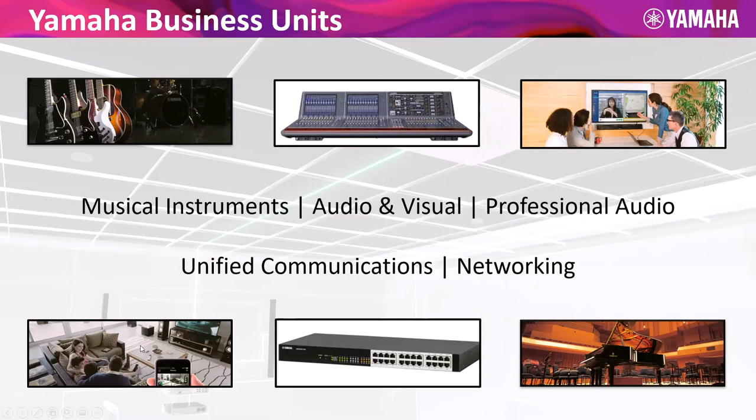With home theaters, when you buy a Yamaha 7.1 surround sound system, it comes with a microphone that you put on the couch right where your listening position is. It plays pink noise out of all the speakers and analyzes the acoustics of that environment through feedback into the microphone, tuning that system for that listening position in that room. We're bringing that level of automation into the UC space with Odessia and our YVC 1000 as well.